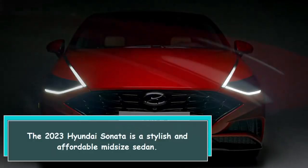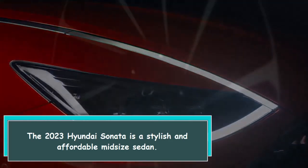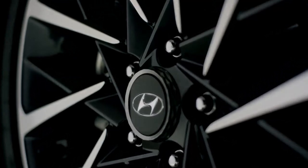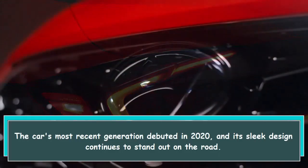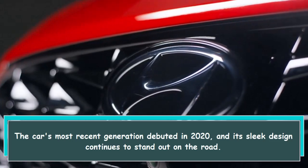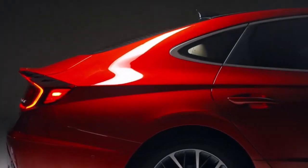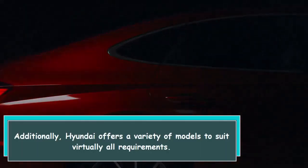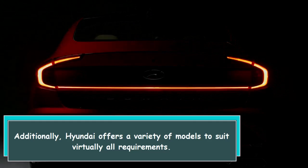The 2023 Hyundai Sonata is a stylish and affordable midsize sedan. The car's most recent generation debuted in 2020, and its sleek design continues to stand out on the road. Additionally, Hyundai offers a variety of models to suit virtually all requirements.